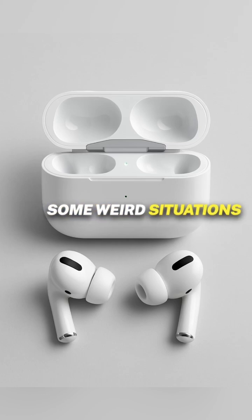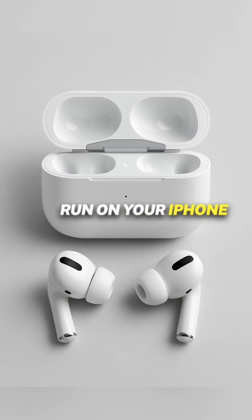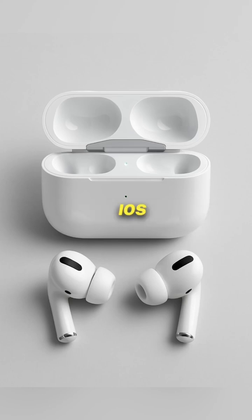That leads to some weird situations. An American in Spain can use it just fine, but a German in France? No chance. The feature does run on your iPhone instead of the earbuds themselves, but you'll still need at least an iPhone 15 Pro or newer running iOS 26.